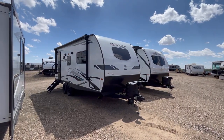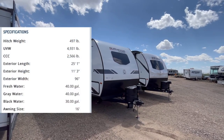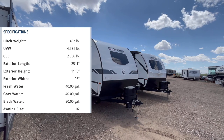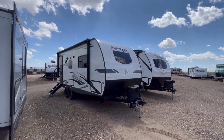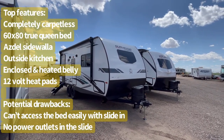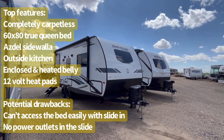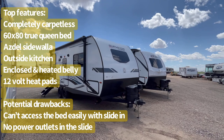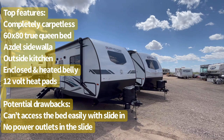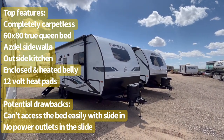This particular trailer, as equipped today, is going to be 5,002 pounds empty and 25 feet overall in length. This is one of Surveyor's better selling and most popular trailers, and it features things such as a standard outside kitchen, a 60 by 80 true queen bed, completely carpetless slideout, optional theater seats, optional travel rack, good storage, and tire pressure monitoring system.